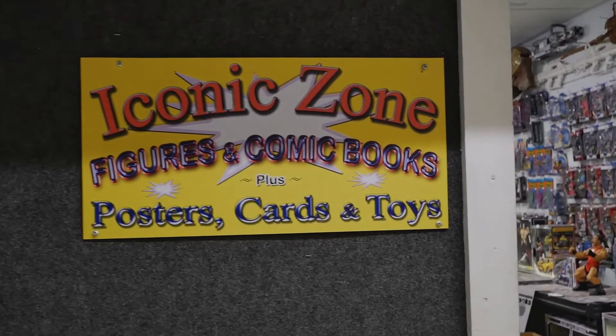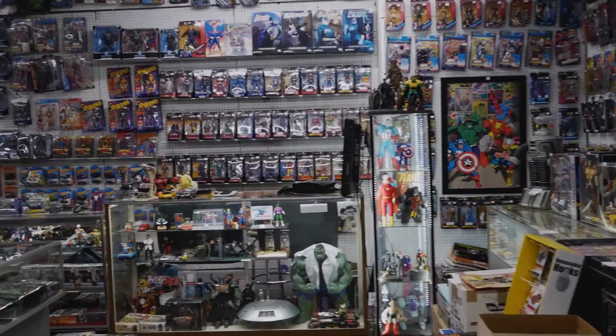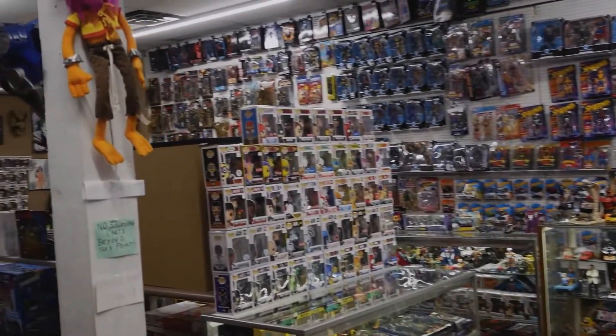First up, a one-stop shop for any comic book, figurine, or vintage toy needs. Welcome to the Iconic Zone shop here at the Quakertown Farmer's Market. I'm the owner, Richard Hopkins.